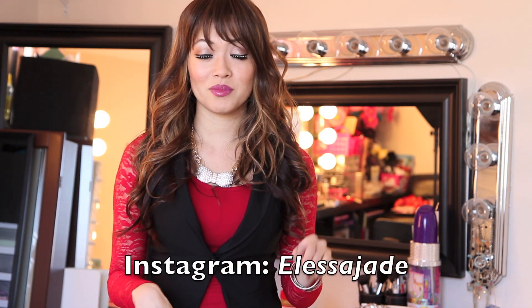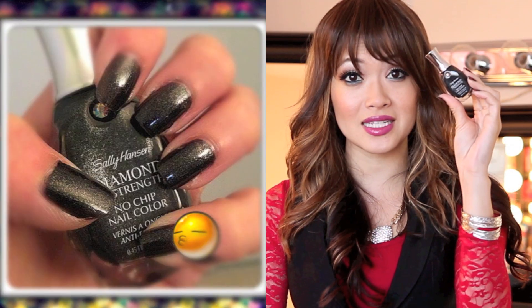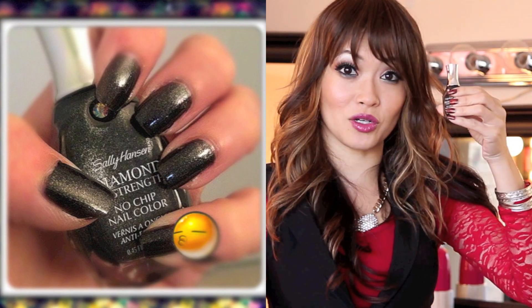My favorite fall nail polish — I Instagrammed it, follow me on Instagram. My favorite one is Sally Hansen Diamond Strength no chip nail color, number 480 Black Diamonds. Because it's black it just looks so cool on your nails, but then there's like this sparkle, a silver flex to it. It's not quite glitter but it's gorgeous. Three coats though — it's so sexy. I love this one, I totally recommend it.